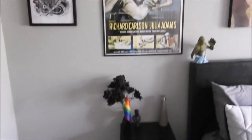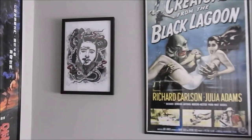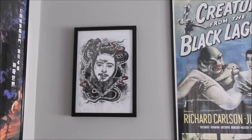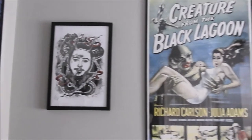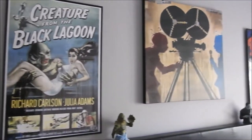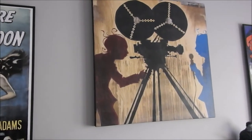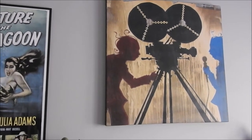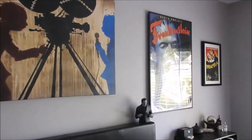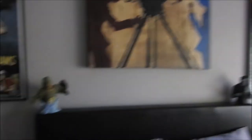Over to this side of the room: I have a Post Malone print from a friend on YouTube named Chibi Panda, a Creature from the Black Lagoon poster, and this print I think called 'It's a Mad Mad World' — I've had it for many many years. There's also a Frankenstein poster and a Dracula poster all the way over there.